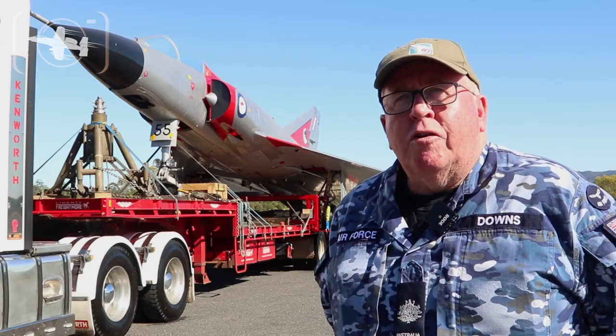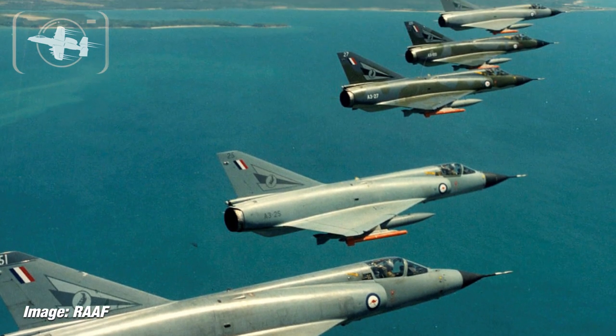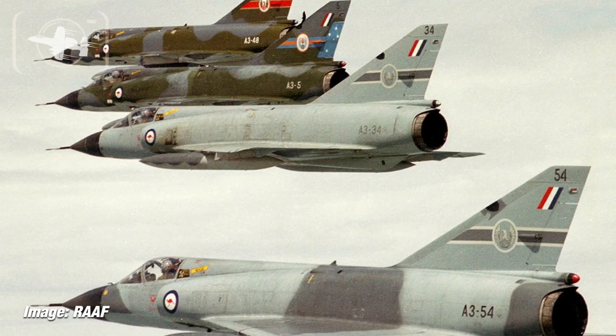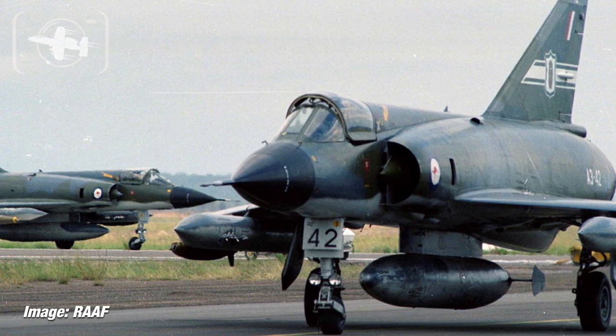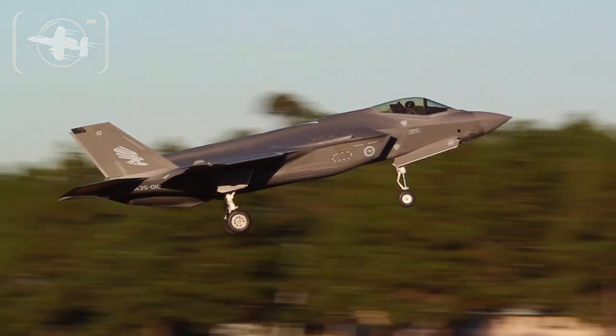In its day it was very unique — it was the first high-performance fighter that the Air Force had. You could go supersonic in horizontal flight; it's capable of in excess of 2,000 kilometres an hour. It was a spectacular performer in its day and a quantum leap for the Air Force, and it leads now into what we have at the moment, the F-35 Lightning.